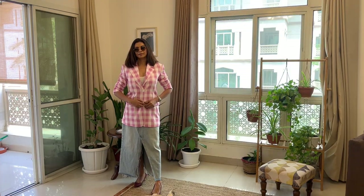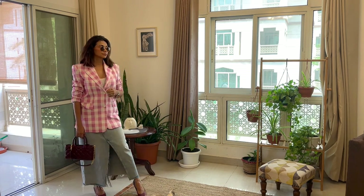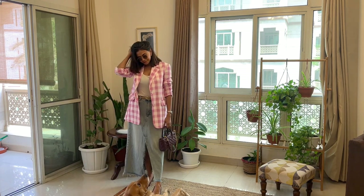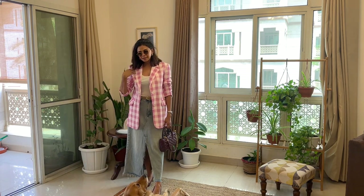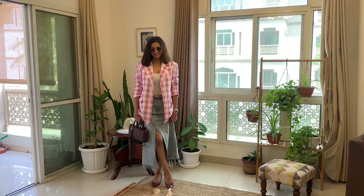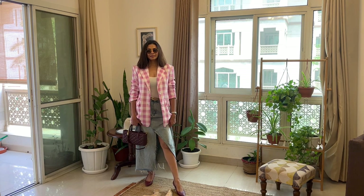Then there is this pink check blazer — it's a definite casual wear piece. It looks great with denims, floral dresses, skirts, and even shorts. It's single-breasted and a bit oversized; I'm wearing a size small and this is from Zara. The bubblegum pink shade with the denim maxi is an easy and fun look — casual and also a statement look at the same time. Just add a bag and matching footwear and it's such an effortless and chic look.